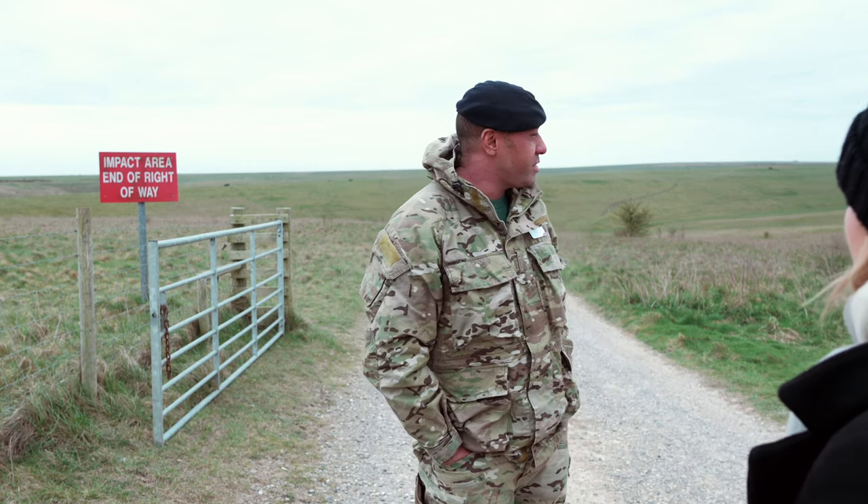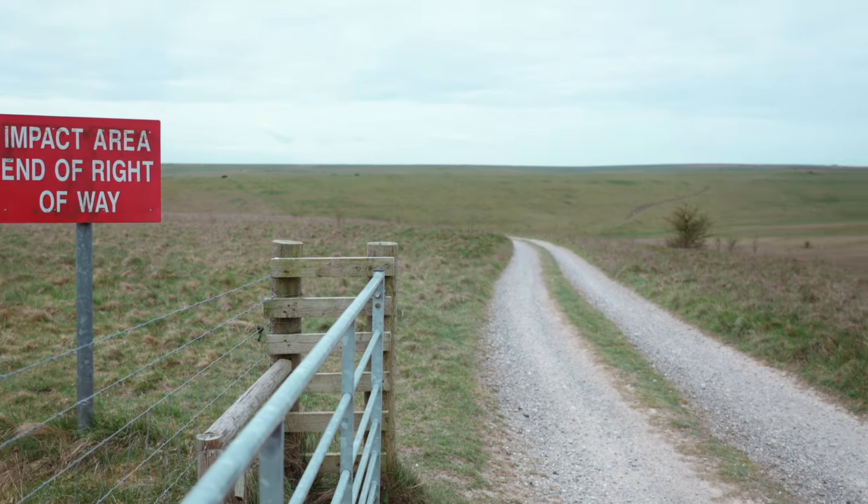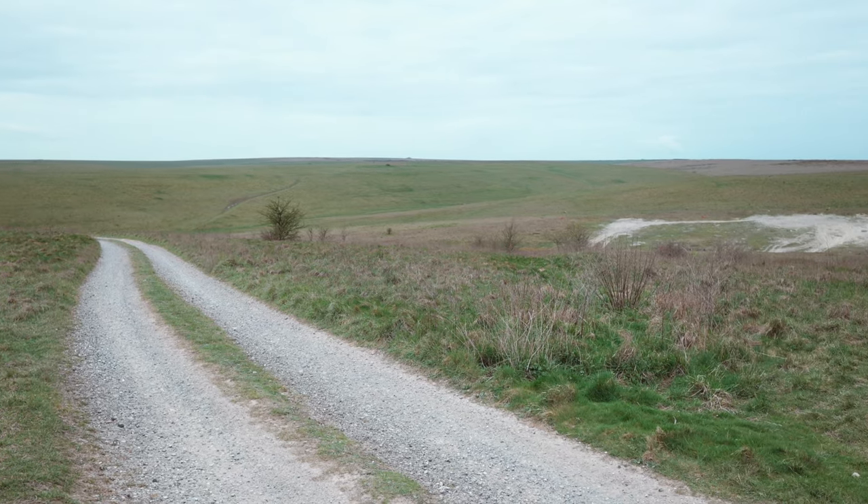Yeah, sure. We're in Salisbury Plains on the designated demolitions range, which is purposely built for explosive testing.